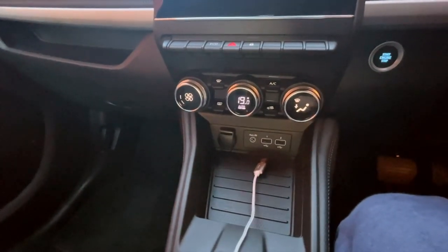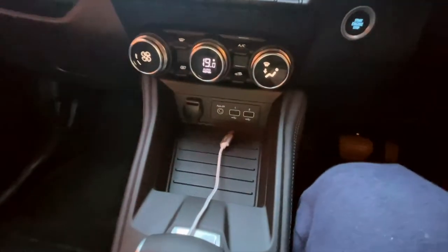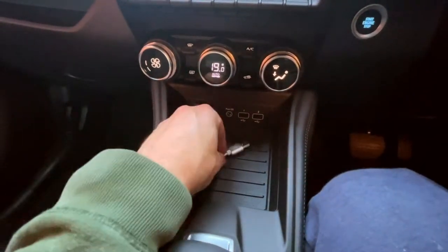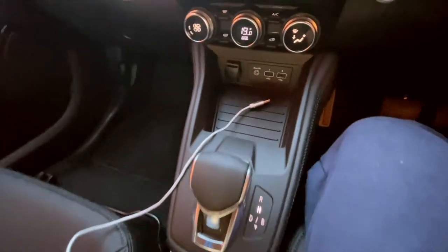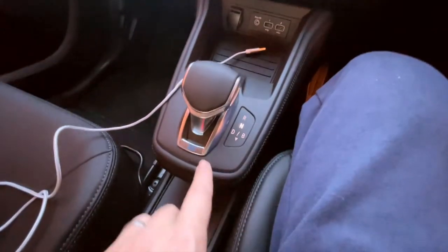Obviously down here you've got your climate control — air conditioning, heated front and rear screens and all those bits. There are a couple of ports: an aux port and two USB ports — normal USB for this one.